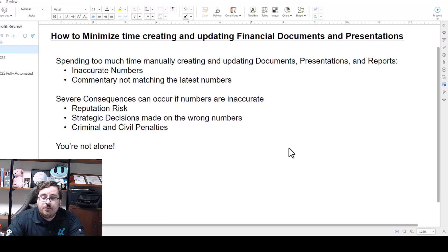Workiva's WDesk platform can help you automate document and presentation creation, plus commentary on the data. We're going to show you how right now.